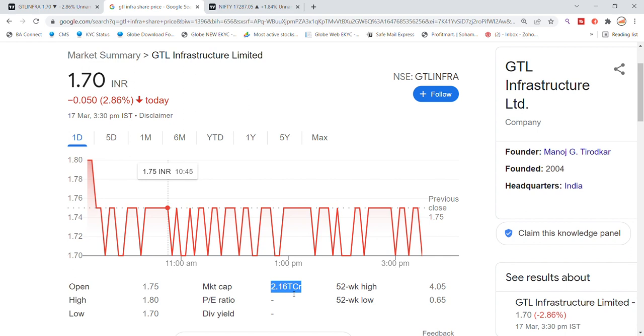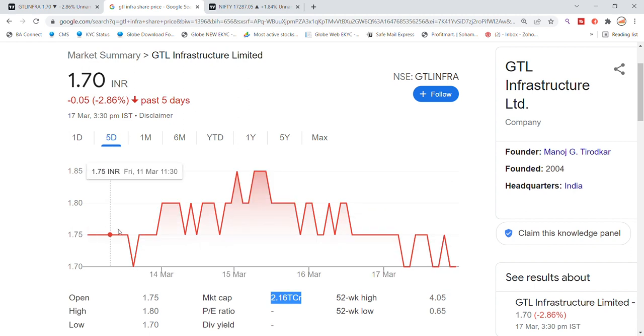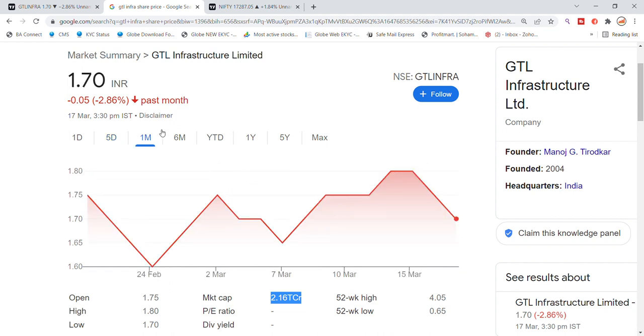GTL Infrastructure has a market cap of around 2,16,000 crore. Recently we have talked about the last 5 days and updated on a strong resistance level. After the resistance, over the past 1 month we have been updating on a good recovery.